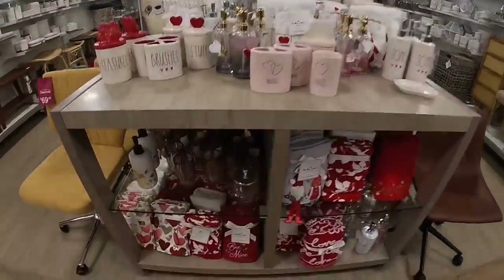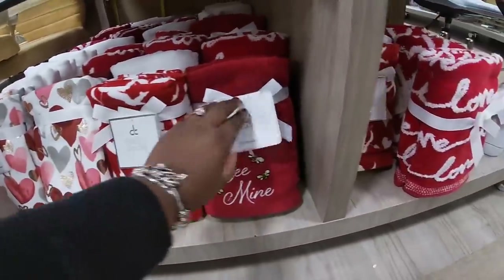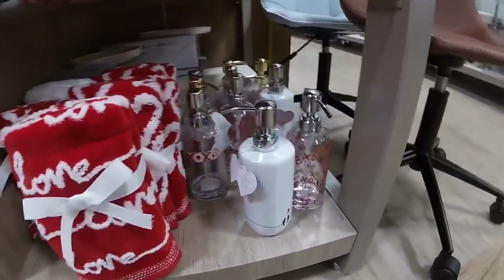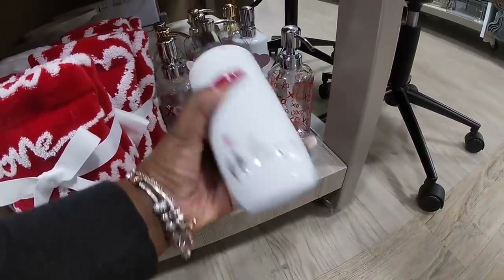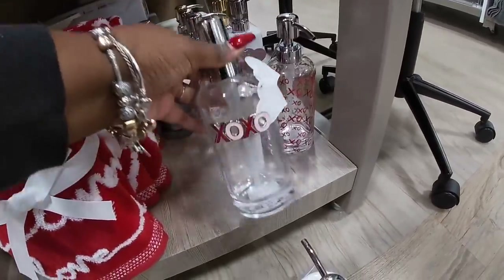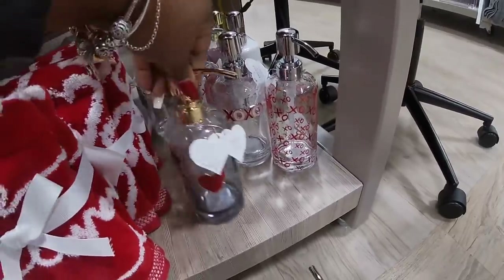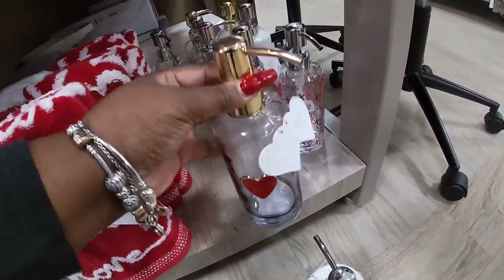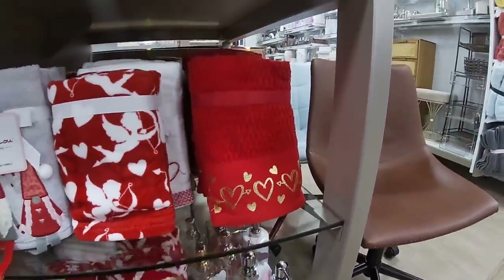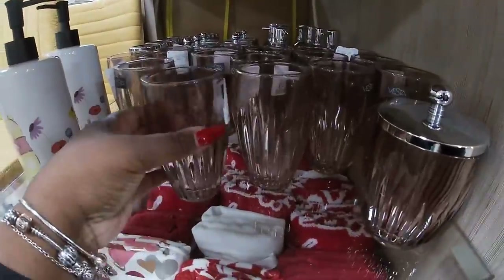Oh, the cute bathroom stuff — those are pretty. $10, 'Be Mine' — $10. Those are also Love — $10. XO — $13. Have that one. This one with the gold — it's cute, and then it goes right with this towel. And the gnomes — all of these — that's $7.99.